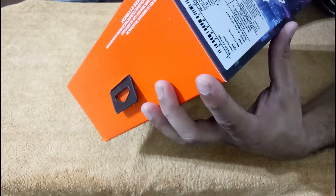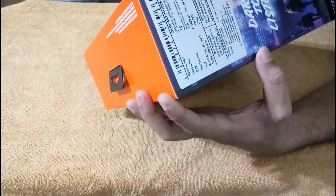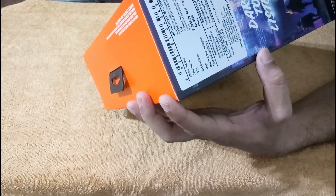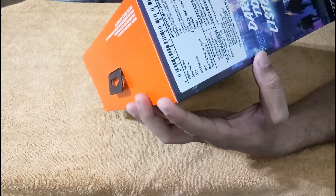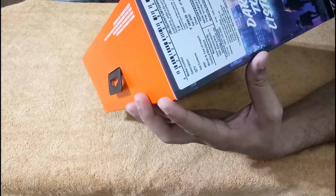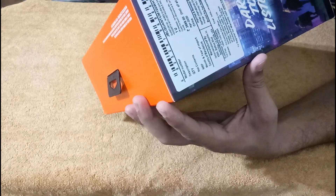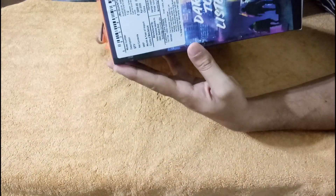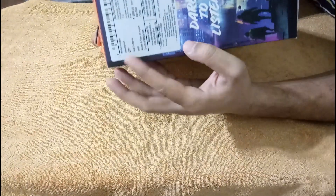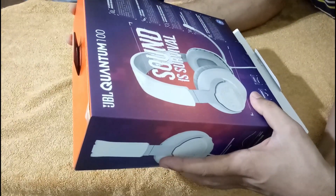The model number is 100 and the MRP is ₹3,999, but I got this for around ₹2,499 — around ₹1,500 discount. The manufacturer is China, which I don't particularly like, but it's okay. The company is manufactured by them but made in China, and imported by a Bangalore company.